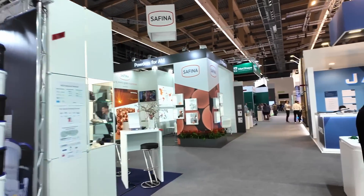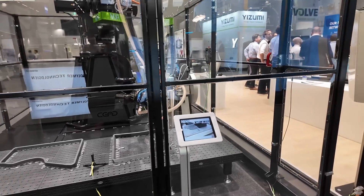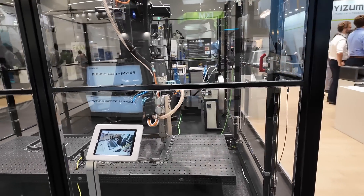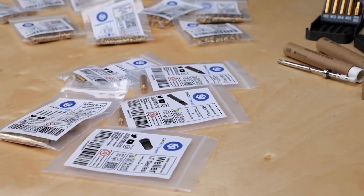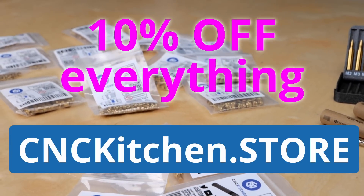And there we have it — this was the rest of my coverage of Formnext 2023. I hope you liked this format and maybe I was able to show you some new and exciting stuff. If you want to support my work, make sure to check out the Black Friday deals in our online shop at cnckitchen.store.